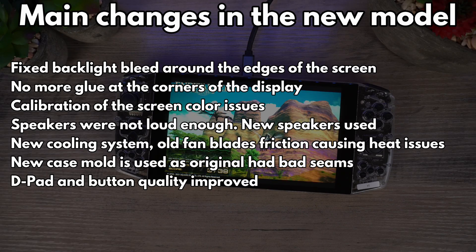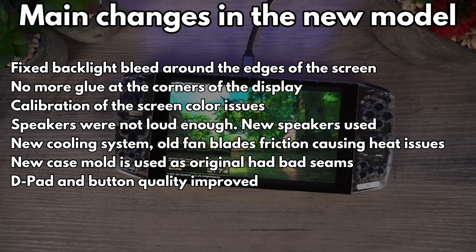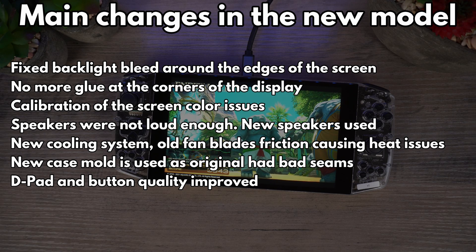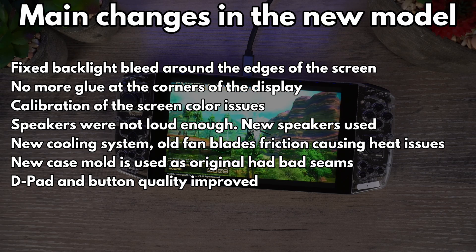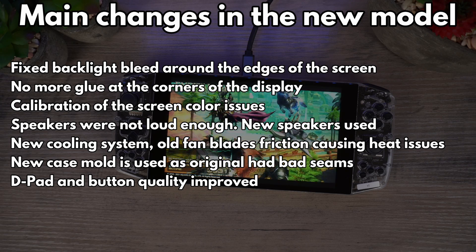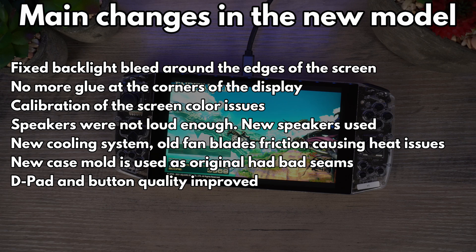Amongst the changes are improvements to the backlight blade, as well as addressing some glue that appeared over time around the edges of the display. There was some friction with the fan blades that caused the back of the case to get very warm, so this as well as the overall cooling has been improved. There are also improvements to the overall build quality including the case seams and buttons.